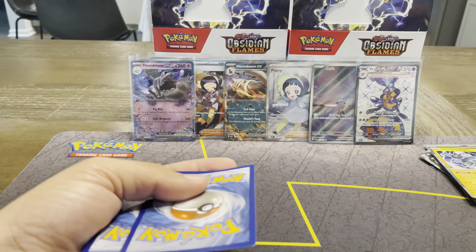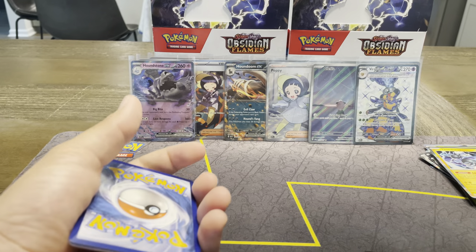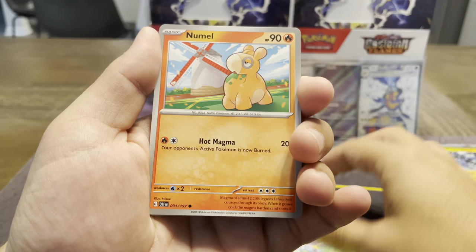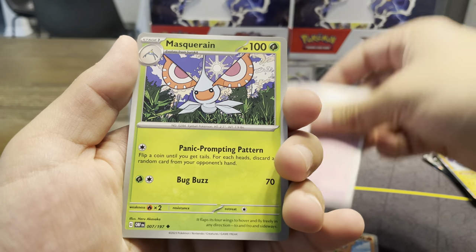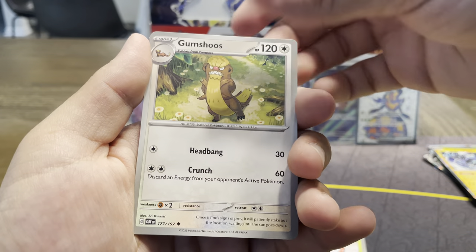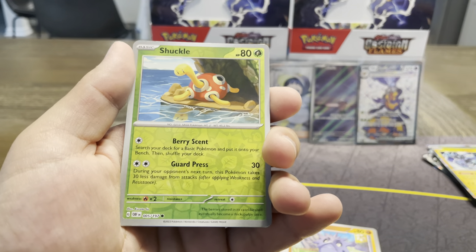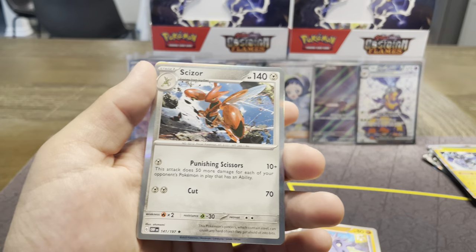We have four packs remaining — fire. Little Tim Pole, Surskit, Numel, Grivard, Masquerain, Gumshoes, Pupitar, Pulti Guy, Shuck, and a Scizor.